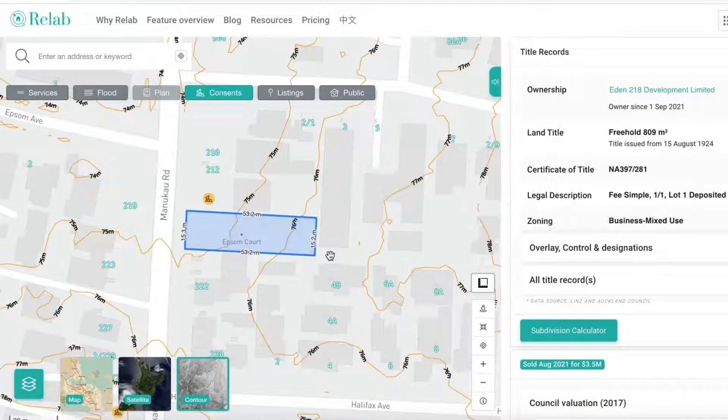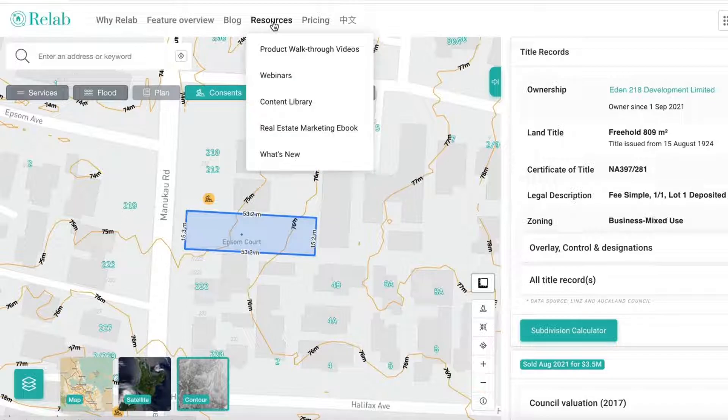Lastly, you can now easily navigate to the resources tab via the navigation panel. Here you will find great resources including our tutorials and walkthrough videos, webinar recordings, and other great real estate resources.